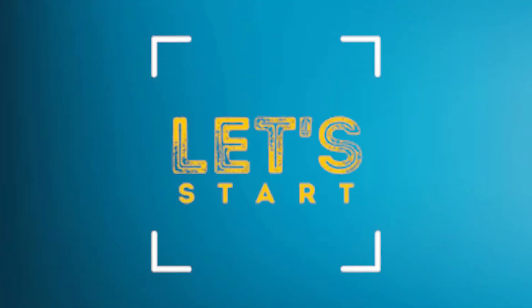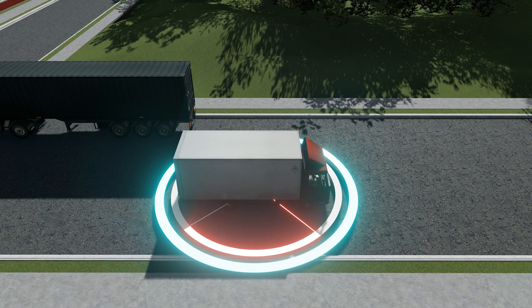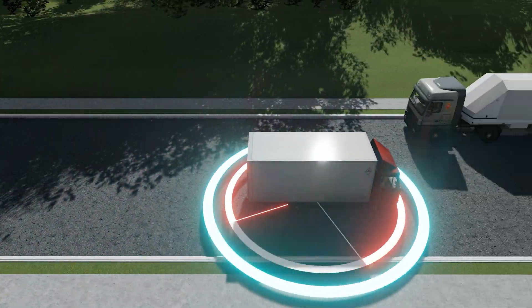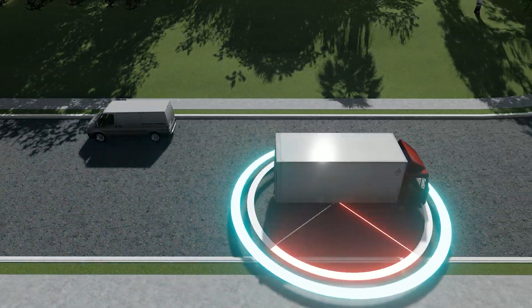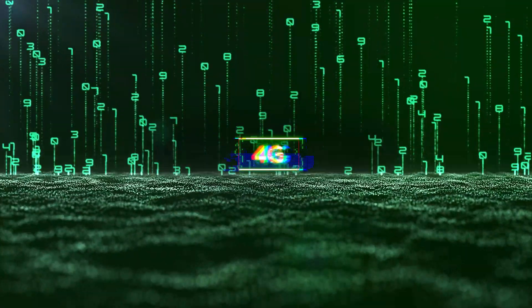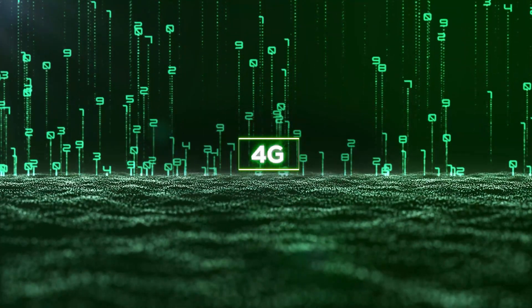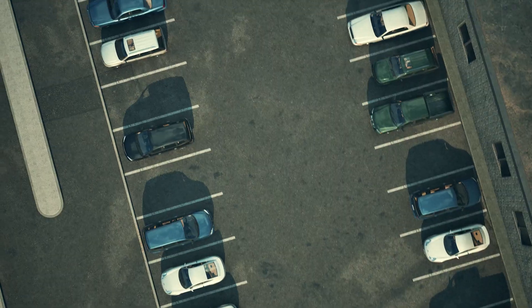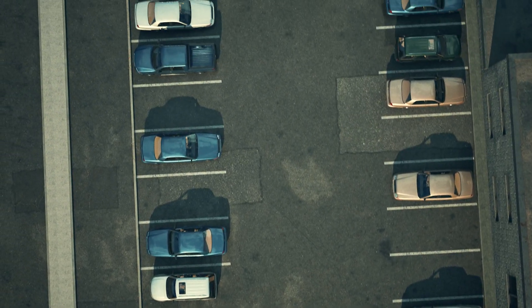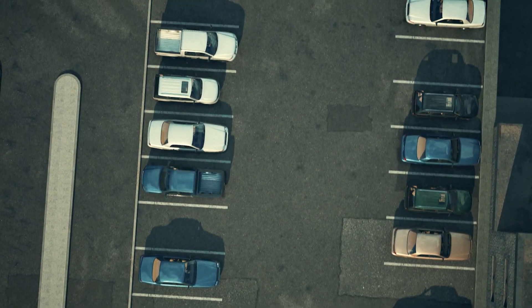Let's start with the hidden GPS device. Picture a small, discrete tracker securely attached to your car, operating silently in the background. These devices offer extensive coverage, utilizing the entire 4G LTE cellular network worldwide for seamless international tracking. Whether your car is parked in your driveway or halfway across the globe, you can confidently monitor its location with precision.